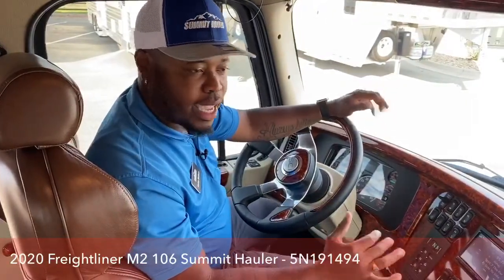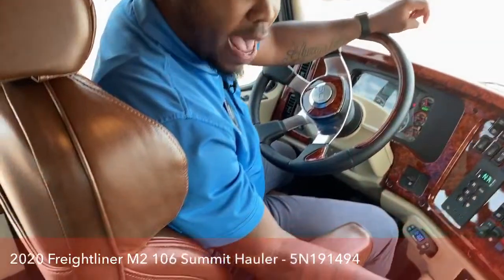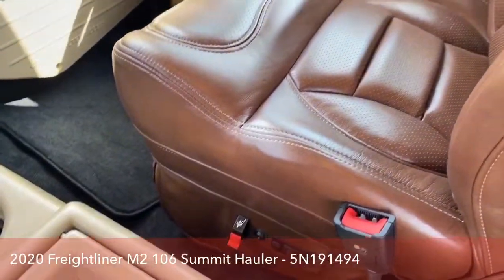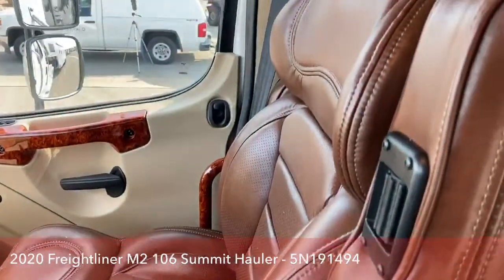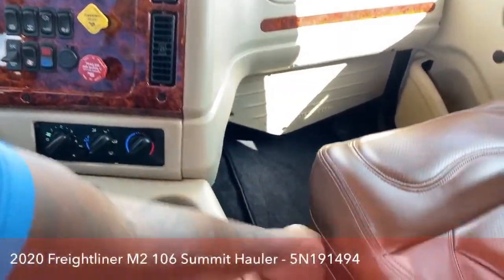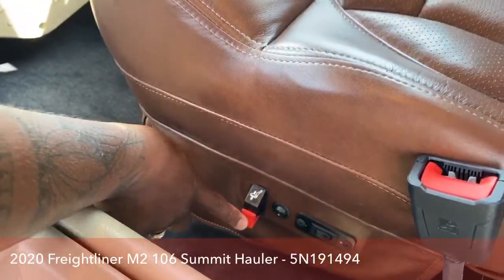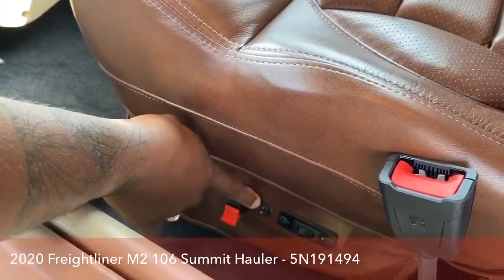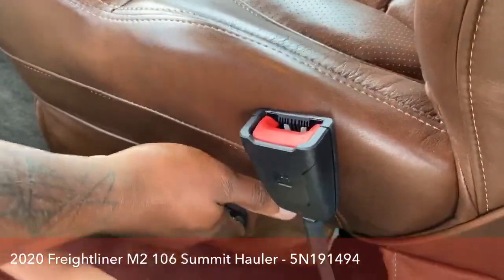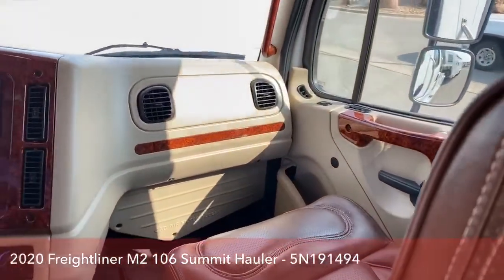With this Freightliner, we all have air ride seats in the front for passenger and driver. You can actually feel that bounce when you're driving and it gives you comfort going into potholes and bad roads. This is our air ride control — pulling it up raises it and pulling it down decreases the air. It does have heated and cooling seats as well as a lumbar system. Controls are right here.